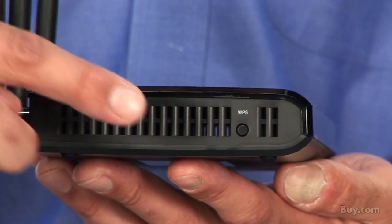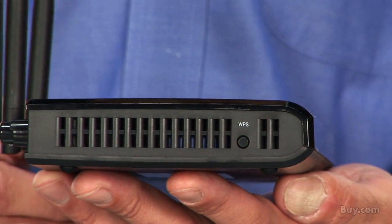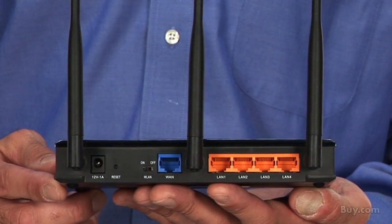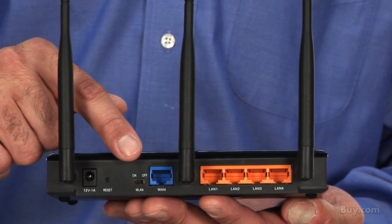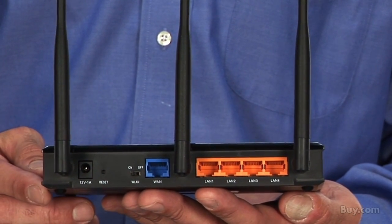One-touch Wi-Fi Protected Setup, or WPS, takes the hassle out of connecting this router by pressing the WPS button. For ultimate security, you can also manually turn off the wireless portion of this router with the on/off switch on the back of the router.